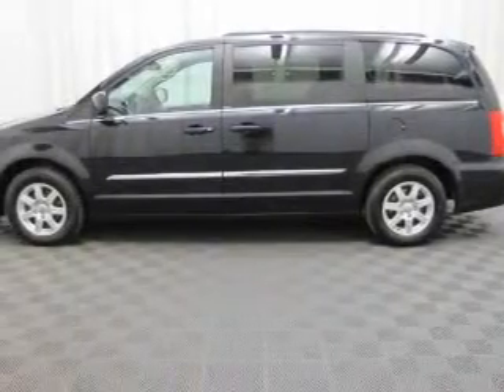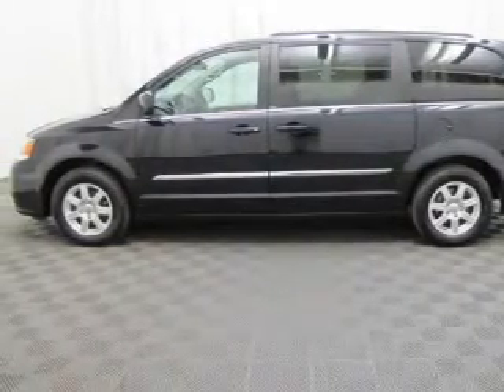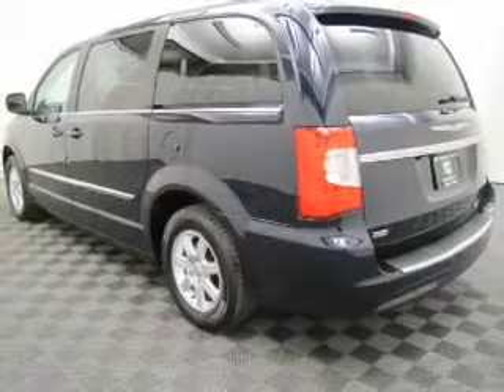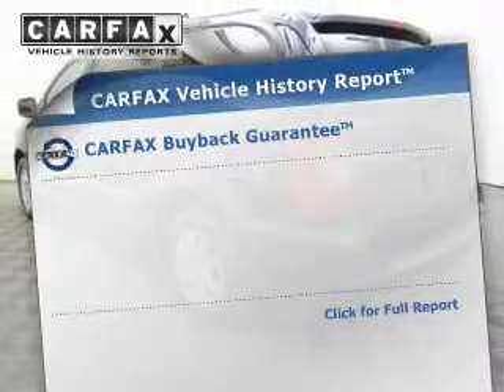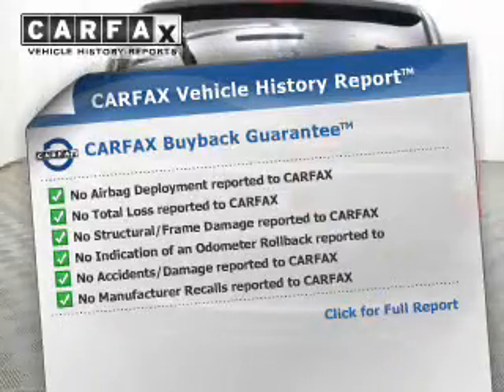Premium wheels lend a distinctive appearance. You will appreciate the safety feature of anti-lock brakes. Enjoy the flexibility of multi-zone temperature controls. Know the history on this ride and greatly reduce your buying risk with the included Carfax Vehicle History Report.